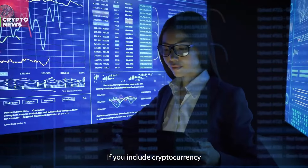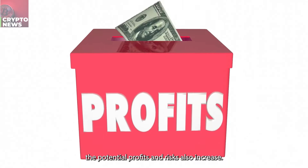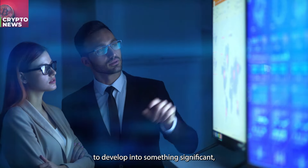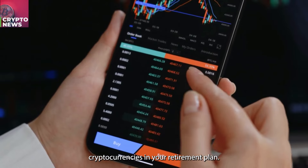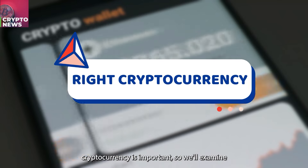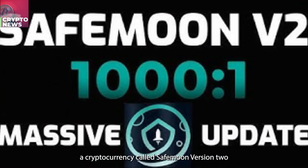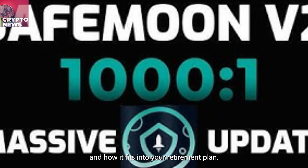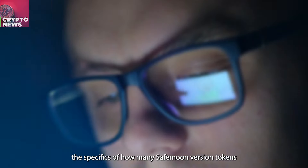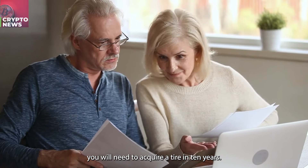If you include cryptocurrency in your financial strategy, the potential profits and risks also increase. However, because of their enormous potential to develop into something significant, it's crucial to take into account cryptocurrencies in your retirement plan. Choosing the right cryptocurrency is important. We'll examine a cryptocurrency called SafeMoon Version 2 and how it fits into your retirement plan. Stay tuned to the end of this video as we examine the specifics of how many SafeMoon Version 2 tokens you will need to acquire to retire in 10 years.